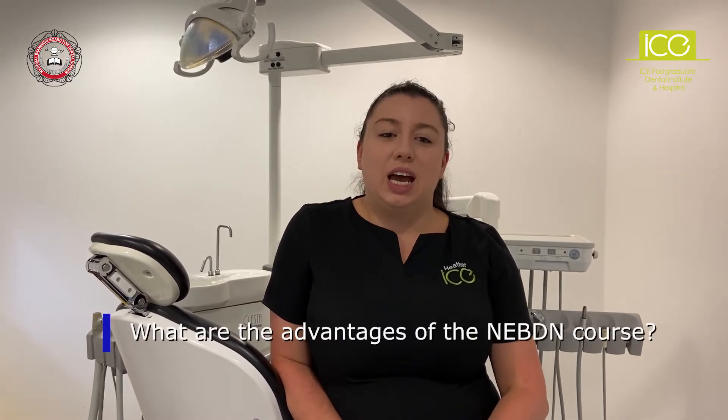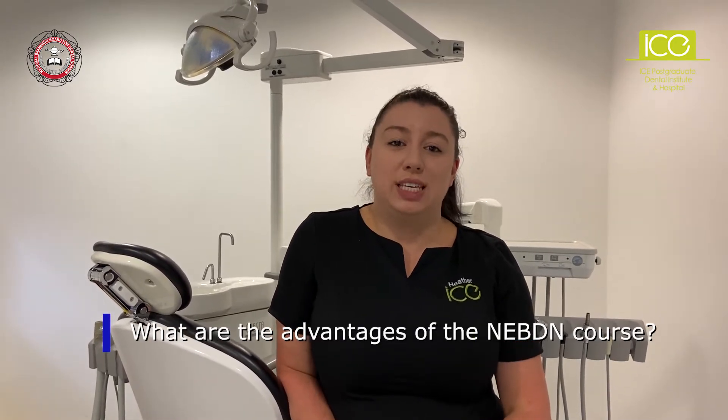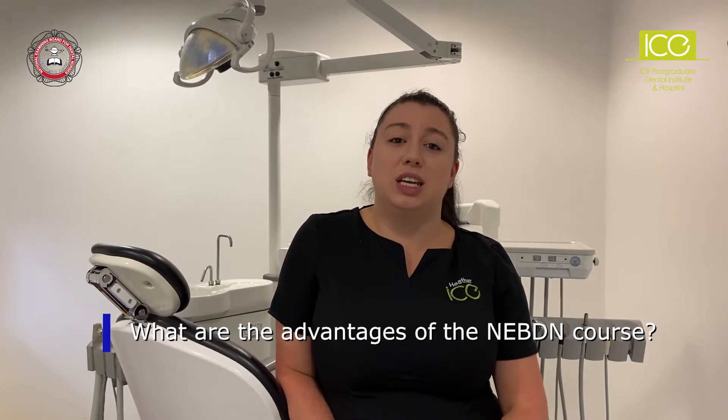Hi, my name's Heather. I'm a senior dental nurse here at the Ice Hospital on Solver Quays. I studied the implant nursing course here in conjunction with the National Examining Board of Dental Nurses. Once completing the course, I then went to sit on the board for the National Examining Board of Dental Nurses under their implant committee.